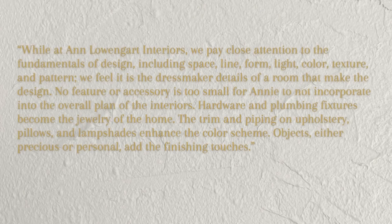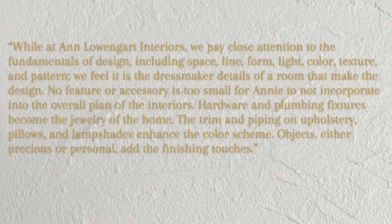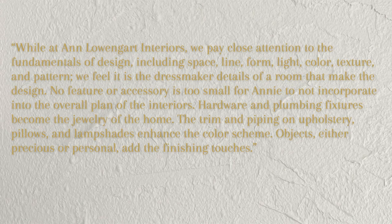On Anne's website she says: 'At Anne Lohengart Interiors, we pay close attention to the fundamentals of design — space, line, form, light, color, texture, and pattern. We feel it is the dressmaker details of a room that make the design. No feature or accessory is too small to incorporate into the overall plan. Hardware and plumbing fixtures become the jewelry of the home. The trim and piping on upholstery pillows and lampshades enhance the color scheme. Objects, either precious or personal, add the finishing touches.' Especially in small houses, it's crucial to spend time creating the story behind what you want to communicate — embracing the finishes to make the space really pop and personalized.